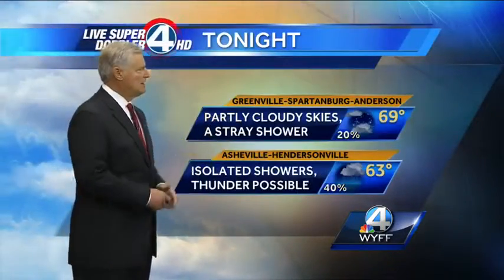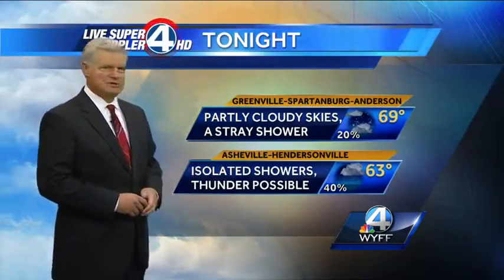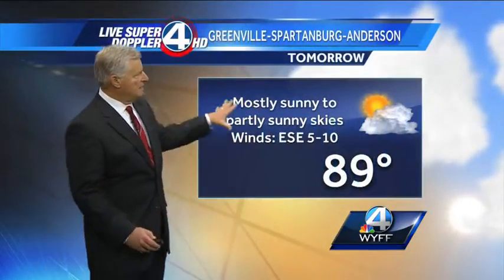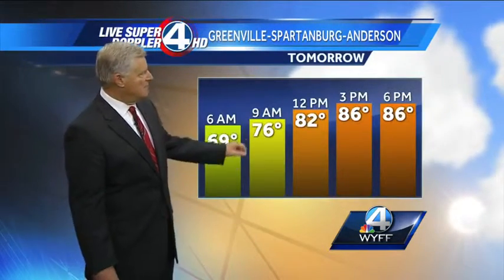Forecast for tonight: partly cloudy skies, just a slight chance of a stray shower this evening in the upstate. Isolated showers, maybe a couple claps of thunder — no big deal, nothing strong, nothing severe. Tomorrow, heading into the weekend in the Greenville-Spartanburg-Anderson area, mostly sunny to partly sunny skies, high temperature once again in the upper 80s.